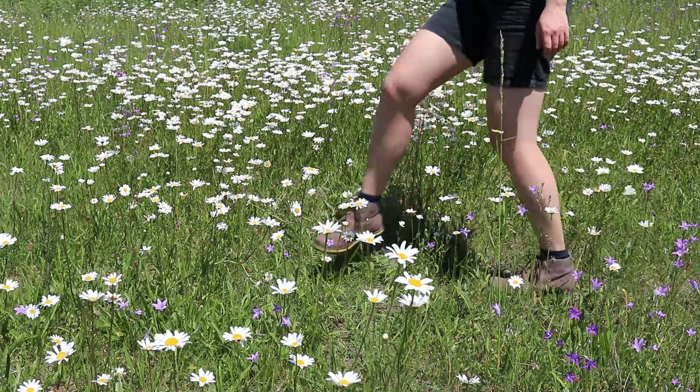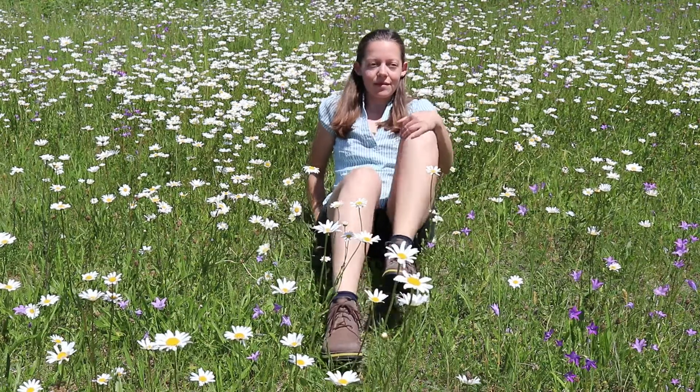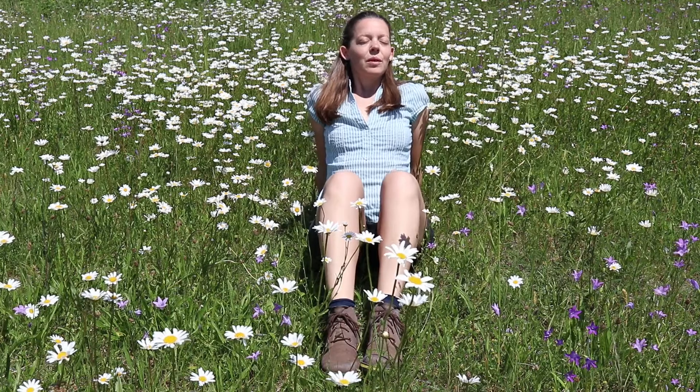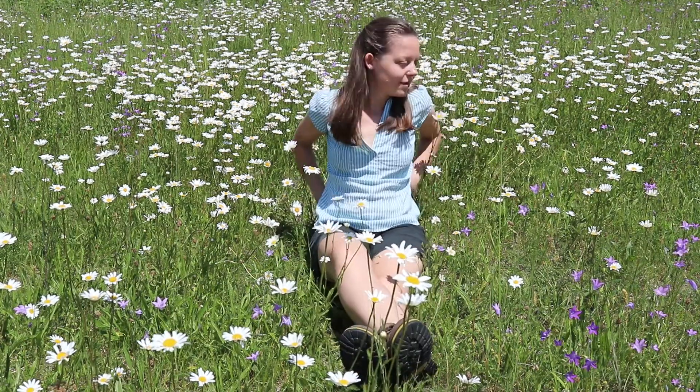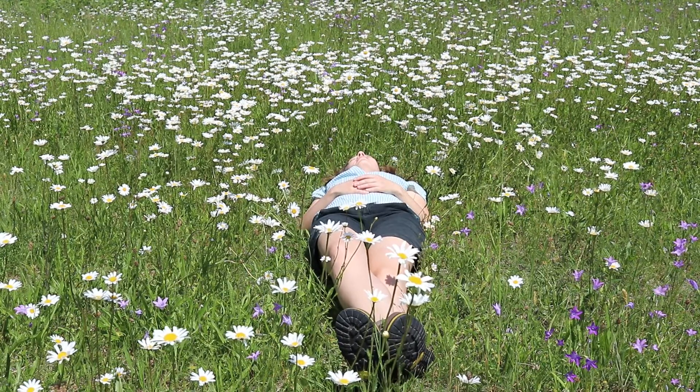It is the end of May and finally spring has arrived with all its power. Nature is fully alive and shows herself in an immeasurable abundance. Bellflowers and daisies are inviting me to spend time with them — how could I ever resist?